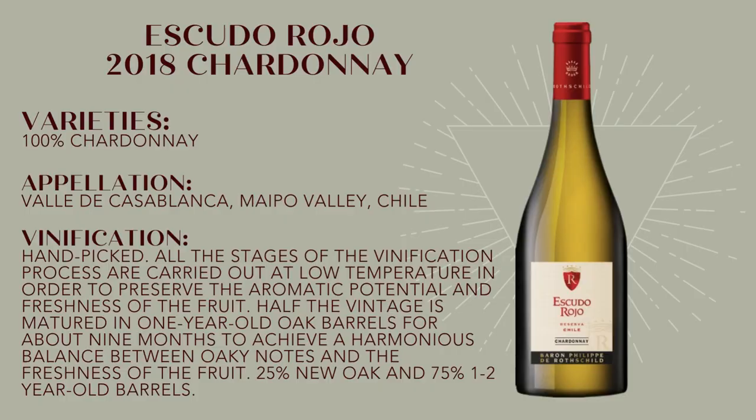This is 100% Chardonnay from Val de Casablanca, which is nearing the Pacific coast of Chile about 80 kilometers northwest of Santiago. The ocean influence is very strong here, helping to regulate the temperature, so it's ideal country for white wine grape varieties, especially Chardonnay.